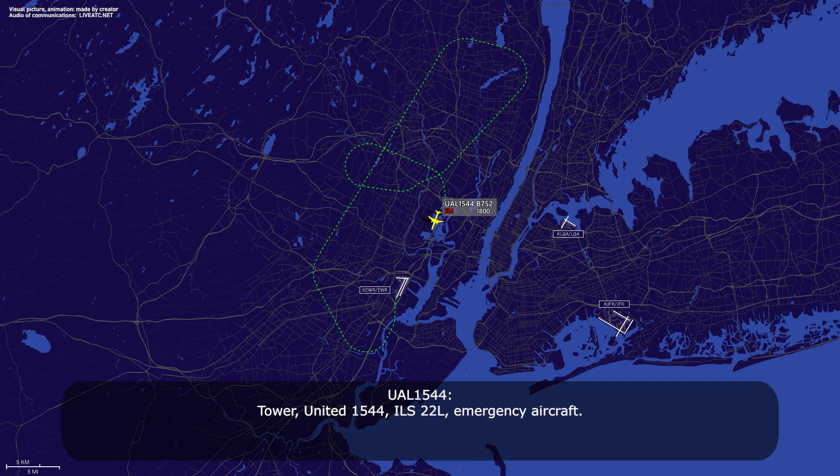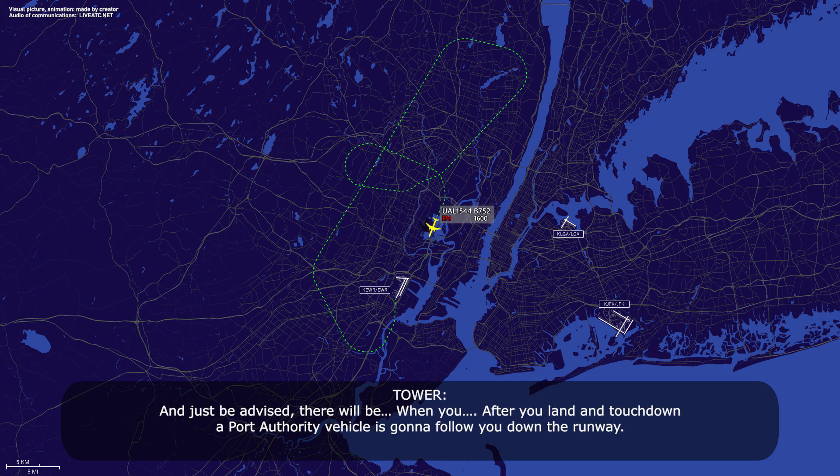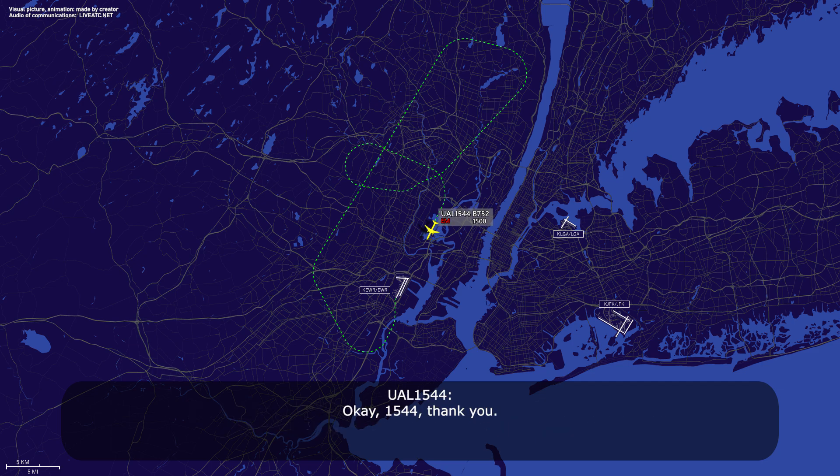Tower, United 1544, ILS 22L, emergency aircraft. United 1544, Newark, runway 22L, cleared to land. 22L, cleared to land, United 1544. And be advised, after you touch down, a port of vehicle — we're going to follow you down the runway. Okay, 1544, thank you.